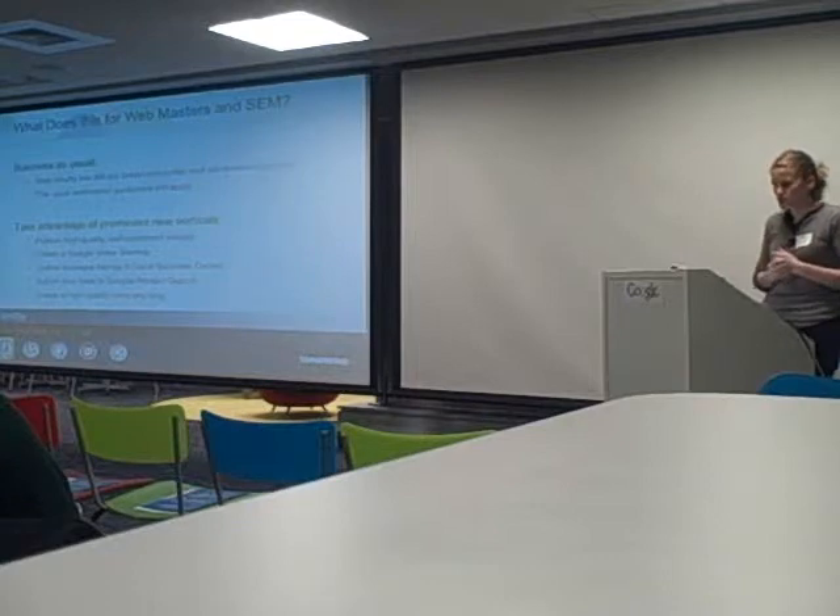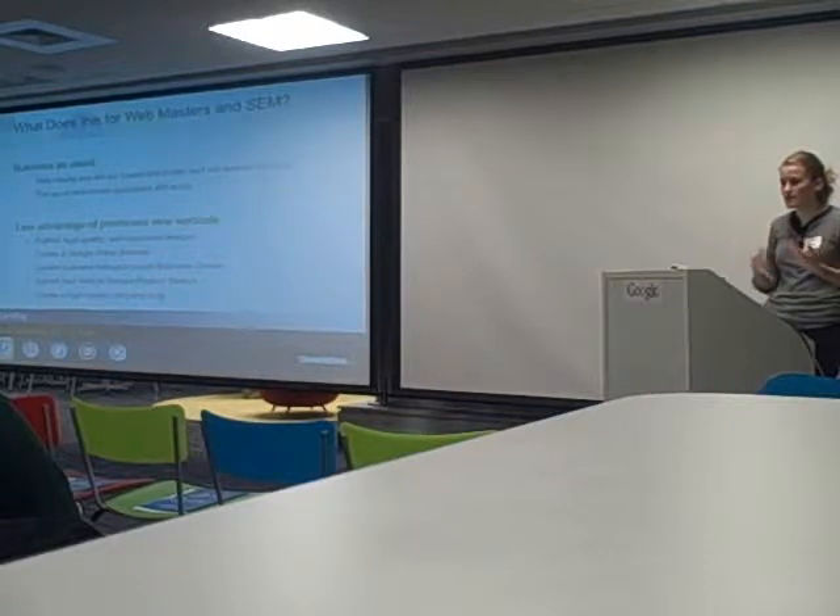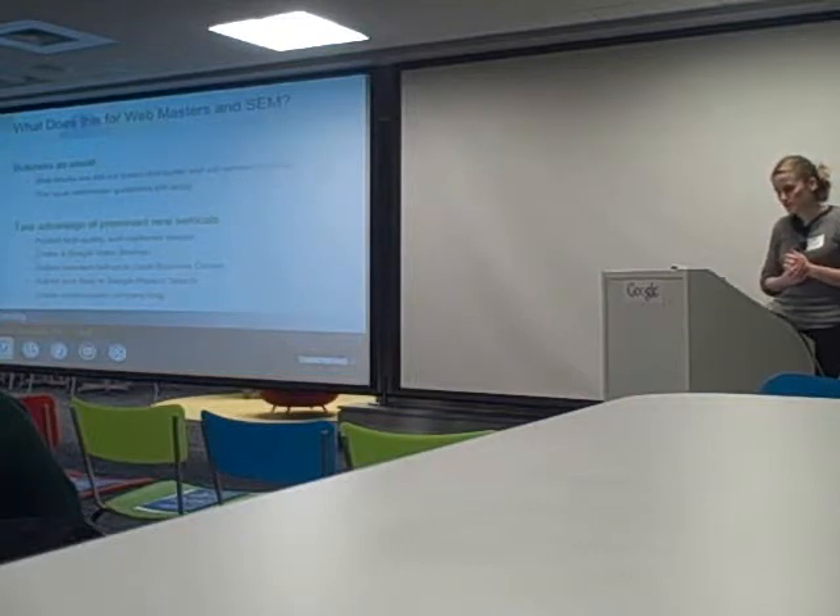Here are the channels where we intentionally engage Webmasters. Local Business Center — if you want to know how to help things get discovered, it's a really important tool. We use that information all throughout Google. Submitting products to product search through Google Base is also used in a variety of ways across the world.